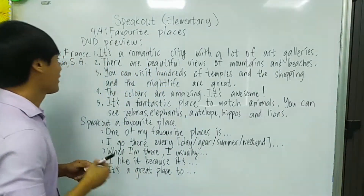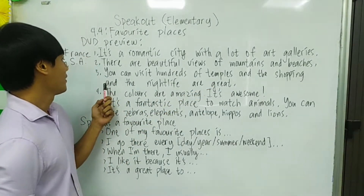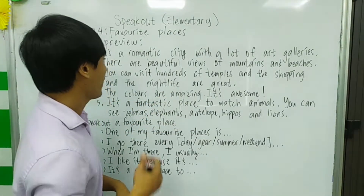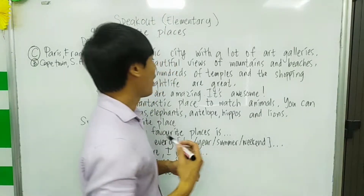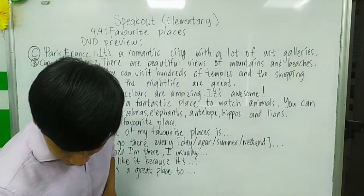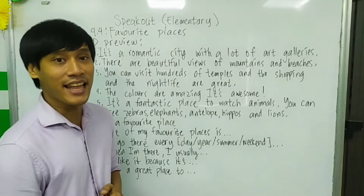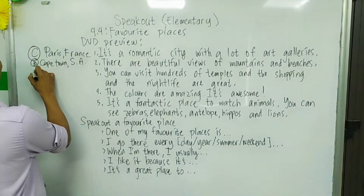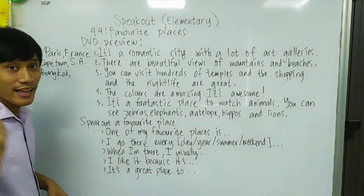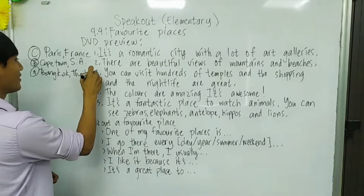Number three: You can visit hundreds of temples and shopping and the nightlife are great. That is Bangkok — I think that is letter A. Bangkok is in Thailand.